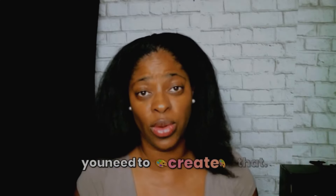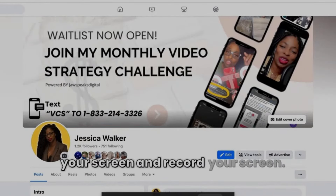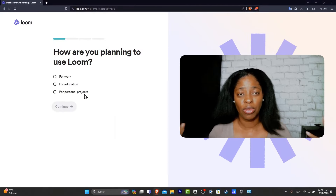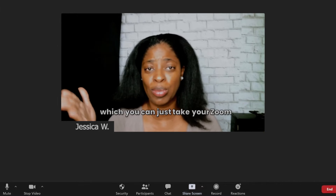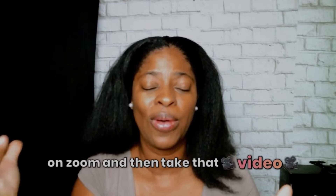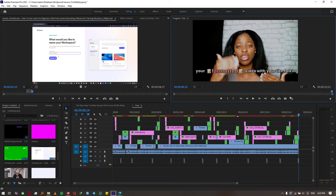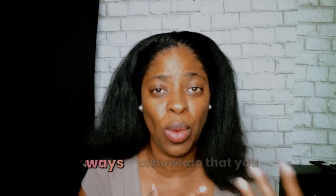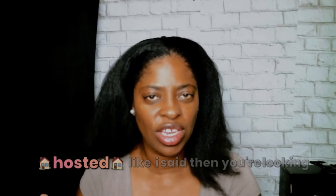If you're going to have slide presentations, you need to create those. If you're going to do tutorials, you'll need to record your screen. Some tools you can use are Loom, which is a great one, and also Zoom — you can share your screen on Zoom, record it, and then edit that recording together with your talking-head video, like what I'm doing here.